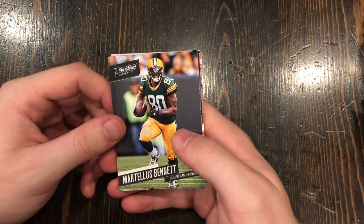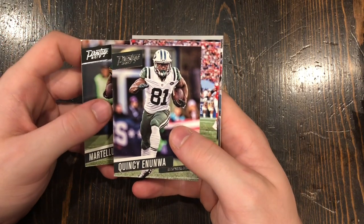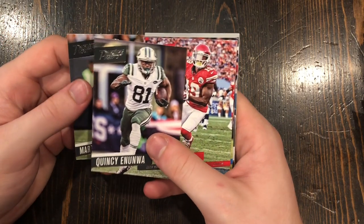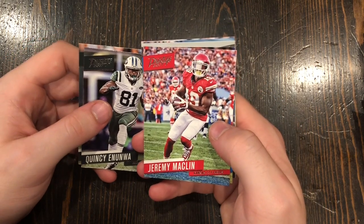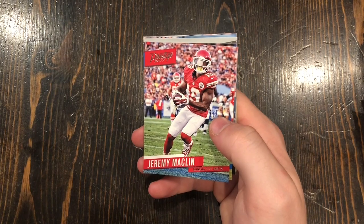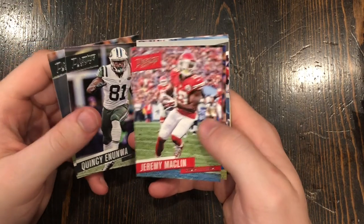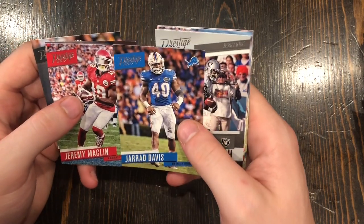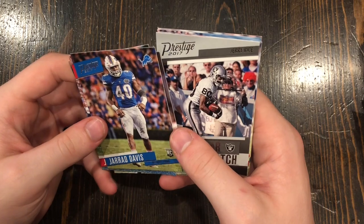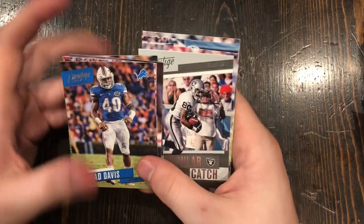Martellus Bennett. Quincy Enunwa — he was actually a pretty promising player but had so many neck injuries. Jeremy Macklin — I don't even know what ever happened to that guy. He's a really good player and seems like he's still not that old, but he's not on any team anymore. Gerard Davis, linebacker for the Lions — definitely the best one we've gotten so far.